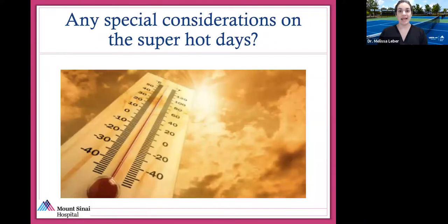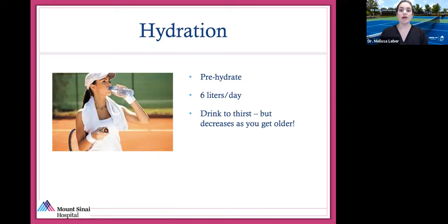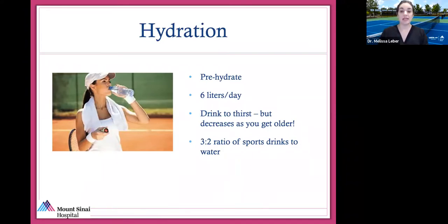Any special considerations on hot days? Make sure you're wearing moisture-wicking fabrics, and light colors are better. Prehydrate — the majority of hydration should really happen the day before a match. A very physically active adult on a hot day should have six liters of water. Drink to thirst, but as you age your thirst sensitivity decreases, so older athletes have a higher risk of becoming dehydrated as well as getting hyponatremia (low sodium) and must drink more frequently even if not thirsty. Maintain a three-to-two ratio of sports drinks to water to get electrolytes, and for every 20 mL of drink, add half a packet of salt to make up for salt lost in sweat.